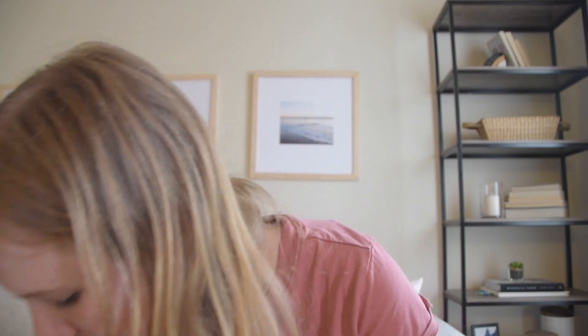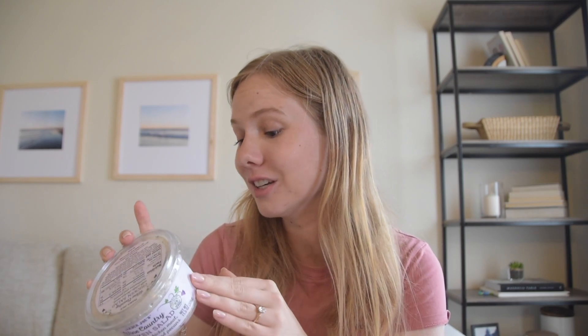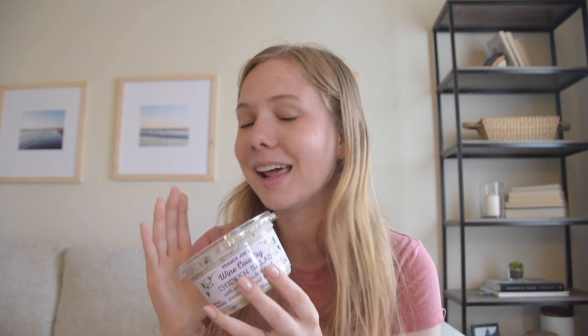I got another carton of blueberries — we go through these like nobody's business. Some fresh cherries too — that's how you really know it's summer, when watermelon and cherries come out. Fruit is our go-to snack in this house. And then another longtime favorite — Trader Joe's wine country chicken salad. Really mayonnaise-y which is how I like chicken salad, with cranberries and poppy seeds, really fresh and summery. I love to have it with crackers or little buns.